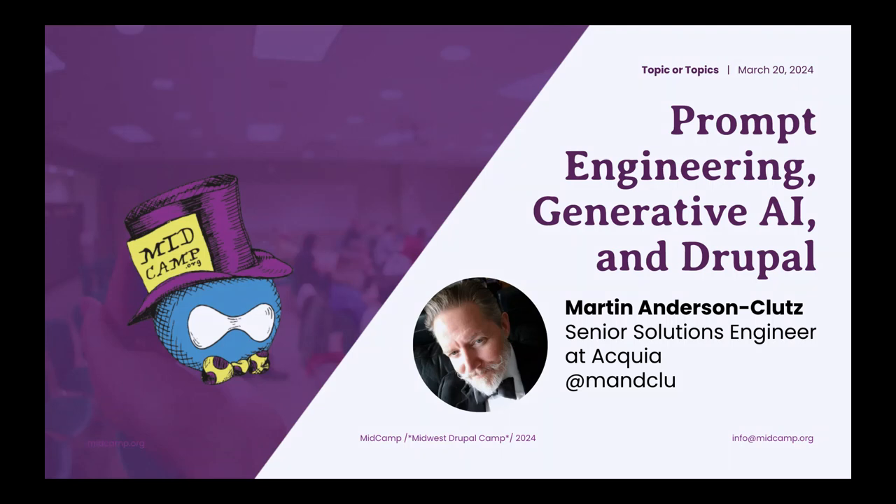Thanks all of you for joining us for this first session after lunch. I'm going to talk about prompt engineering, generative AI, and Drupal — how all those things can work together. My name is Martin Anderson-Klutz, I'm a senior solutions engineer at Acquia, and if you ever need to reach out on all the Drupal and social platforms, I go by ManClub.